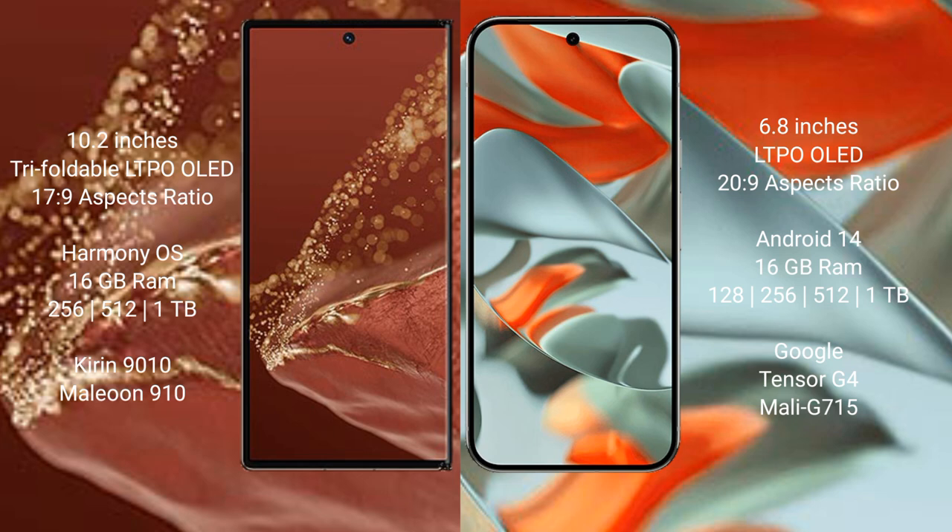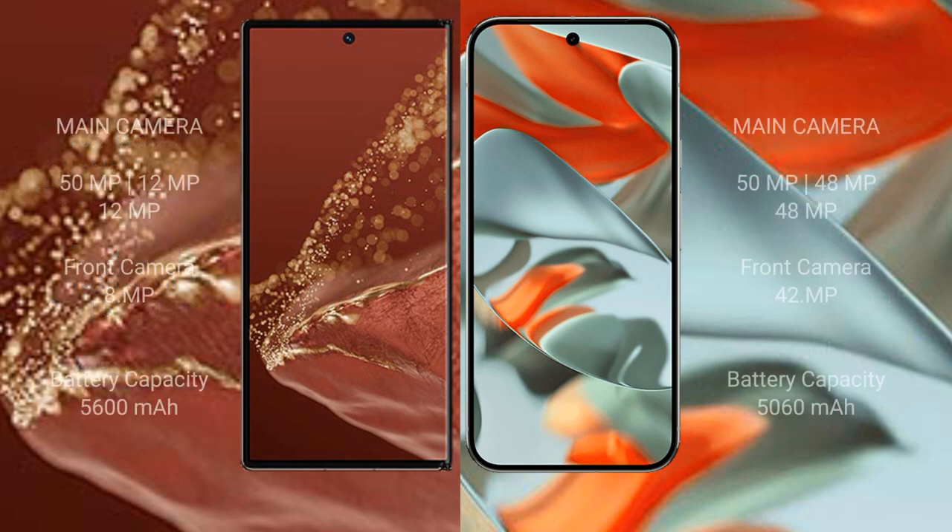The Huawei Mate XT Ultimate comes with 16GB RAM and 256GB, 512GB, or 1TB internal storage, powered by the Kirin 9000S processor. The Google Pixel 9 Pro XL also comes with 16GB RAM and 128GB, 256GB, 512GB, or 1TB internal storage, powered by the Google Tensor G4 processor.